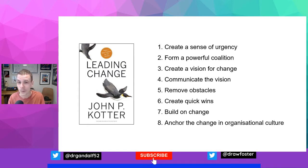1. Create a sense of urgency. 2. Form a powerful coalition. 3. Create a vision for change. 4. Communicate the vision. 5. Remove obstacles. 6. Create quick wins. 7. Build on change. And 8. Anchor the change in organisational culture.